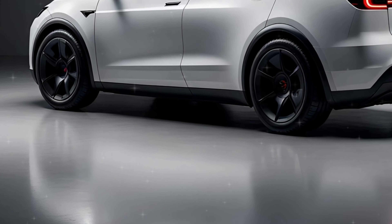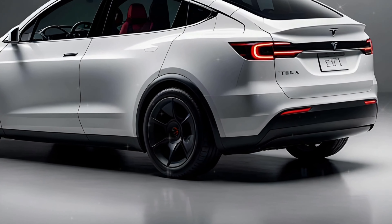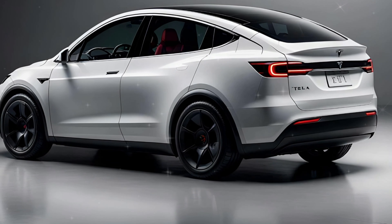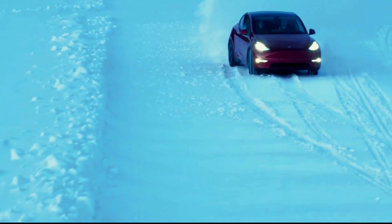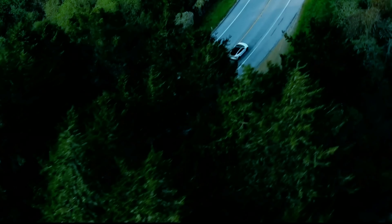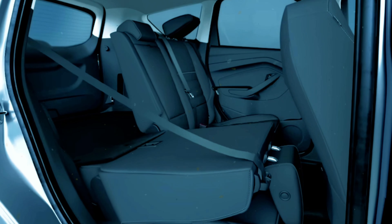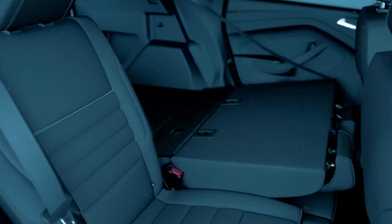Another huge improvement: ride comfort. The updated Model 3 got a major suspension overhaul making it much smoother to drive. Since the current Model Y is known for its stiffer ride, especially on rough roads, we expect a softer, more comfortable suspension system to enhance everyday driving. Tesla also offers a three-row setup that can accommodate up to seven people.